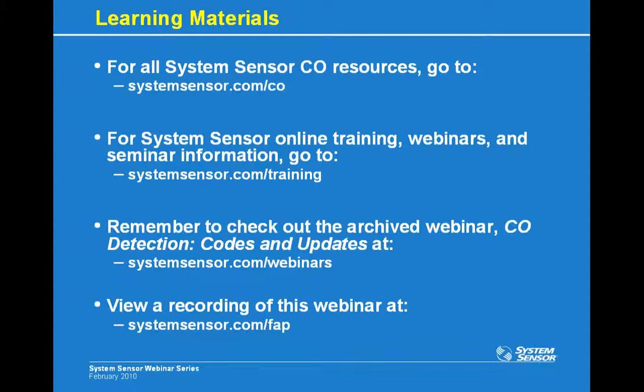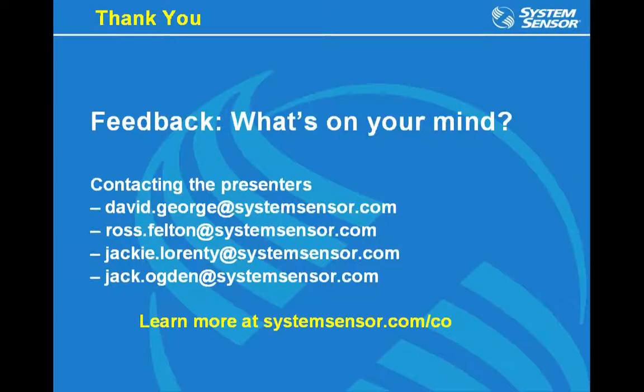We'd like to open it up to questions. Any guidance on what companies are charging for adding CO to the system? We've heard that some companies charge a few dollars more to add CO monitoring, but it varies. For the other First Alert professional dealers on the line, if you wouldn't mind emailing what you're charging for carbon monoxide, we'd be happy to share that back.